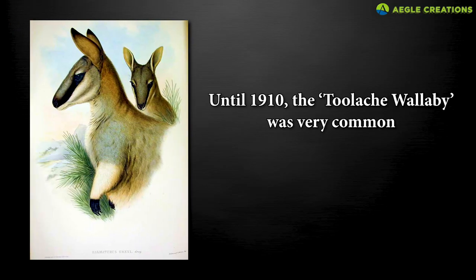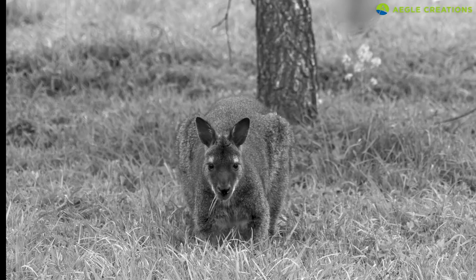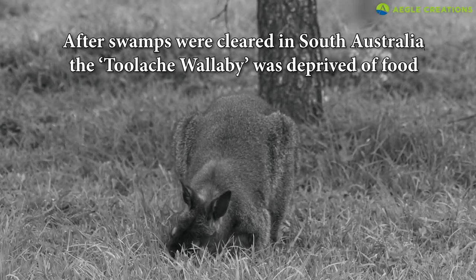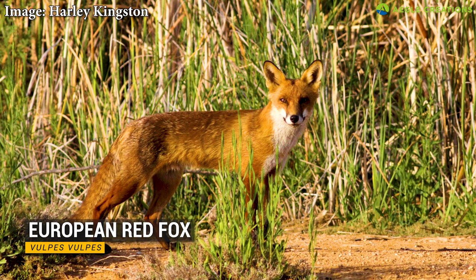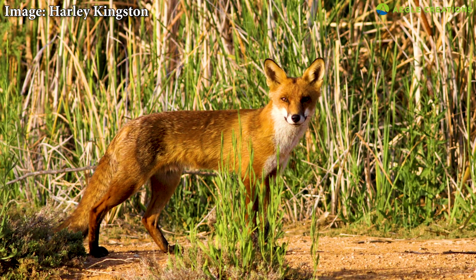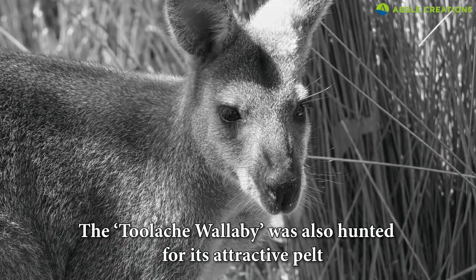Until 1910, this animal was very common. However, within a span of a decade, it became rare. This is attributed to several factors. After swamps were cleared in South Australia, the tool egg wallaby was deprived of food. Its habitat was further endangered by the introduction of several predators by humans, such as wild dogs and European red foxes. Unfortunately, the tool egg wallaby was also hunted for its attractive pelt.